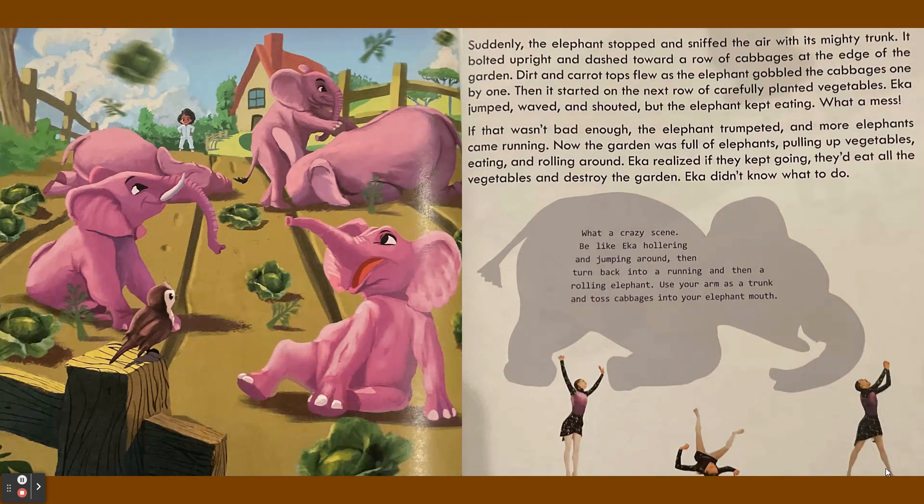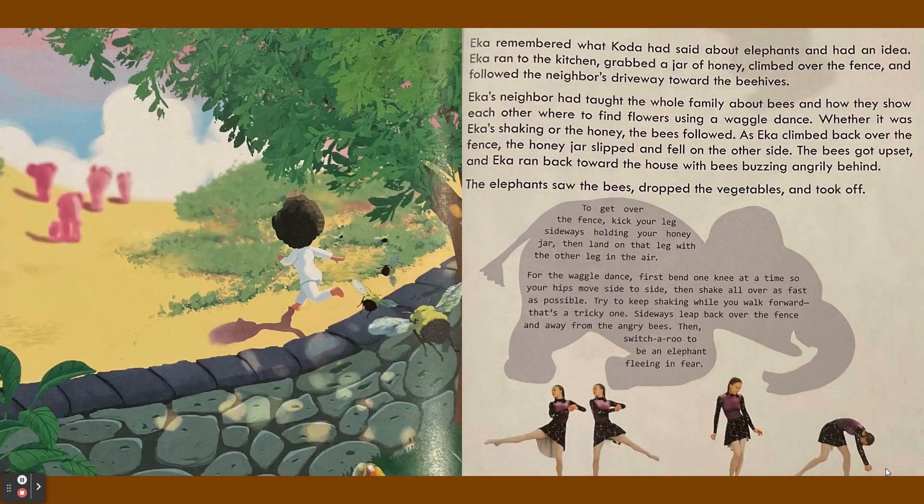Ika remembered what Koda had said about elephants and had an idea. Ika ran to the kitchen, grabbed a jar of honey, climbed over the fence, and followed the neighbor's driveway toward the beehives. Ika's neighbor had taught the whole family about bees and how they show each other where to find flowers using a waggle dance. Whether it was Ika shaking or the honey, the bees followed.